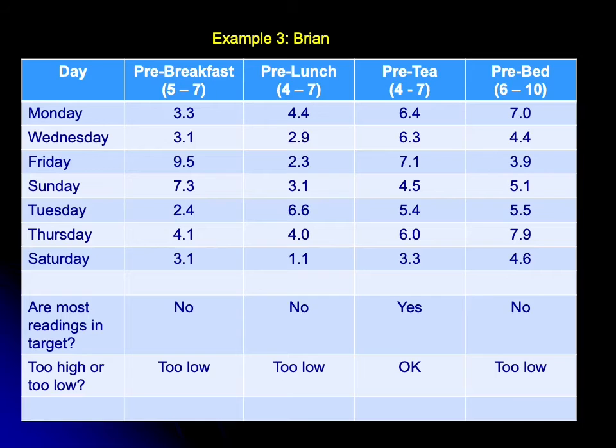When we look at Brian's pre-lunch sugars, where the target range is four to seven, they are also too low. At tea time for Brian, most of those sugars are okay — mostly between four and seven — so his pre-tea sugars are largely fine.